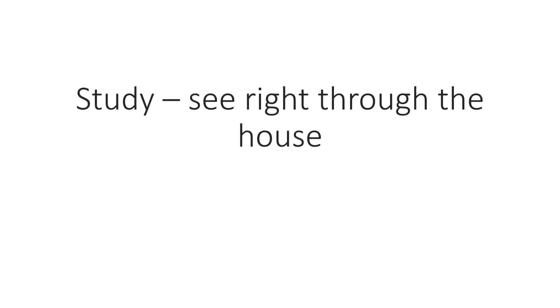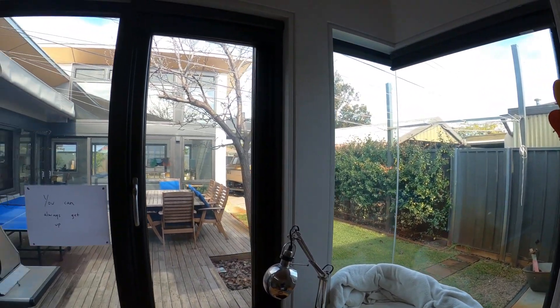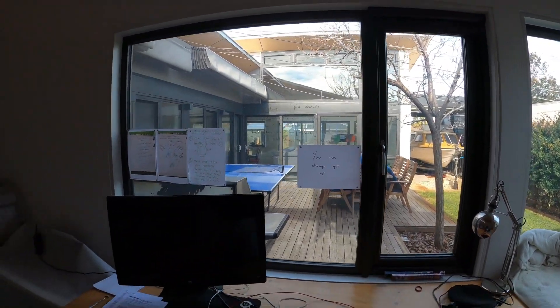The study is a great example of how glazing can open up a house. I can sit and work while watching the kids play in the back room or the backyard.